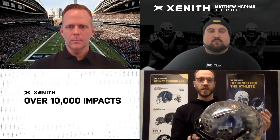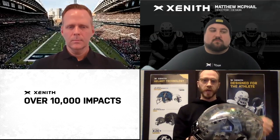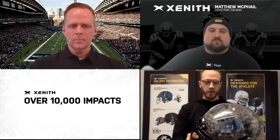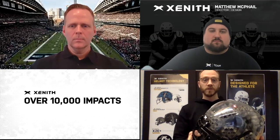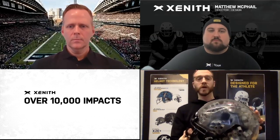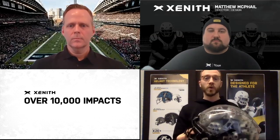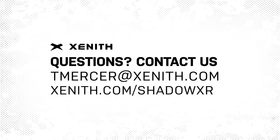Similarly, subjecting those to 10,000 cycles of impact to make sure that the energy control capabilities of that material are as great on the first impact as they are on that 10,000th impact. Very unique materials and a very rigorous approach to making sure that the helmet is great for that whole lifespan. We want you to stay healthy and safe out there. If you have any other questions, I would certainly encourage you to reach out to Tom Mercer at teammercer@zenith.com. Appreciate your time and stay safe out there.